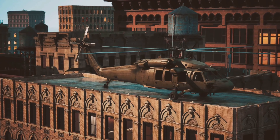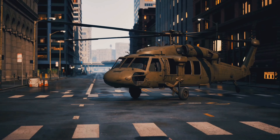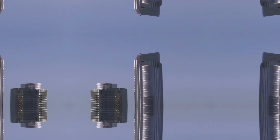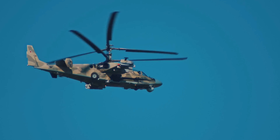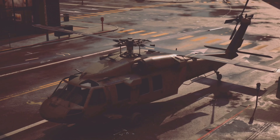Speaking of engines, the Chinook's powerhouse — the Lycoming T55 — is a marvel of engineering. Each engine pumps out an impressive 4,800 horsepower, providing the Chinook with enough muscle to lift over 28,000 pounds, equivalent to a fully loaded city bus. But the Chinook isn't just a heavy lifter; it's also a speed demon. Despite its size, it can reach speeds of up to 170 miles per hour, making it faster than most civilian helicopters.